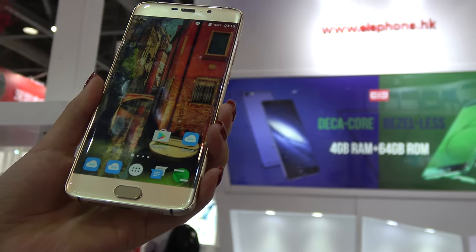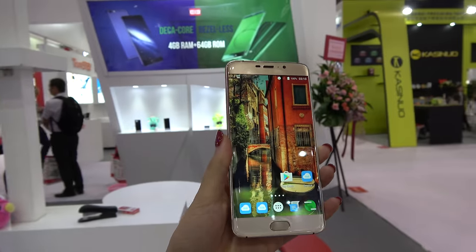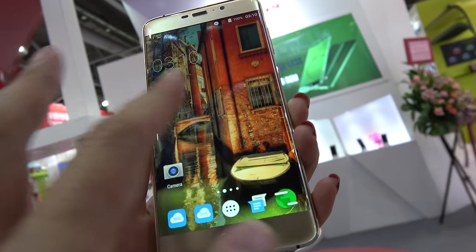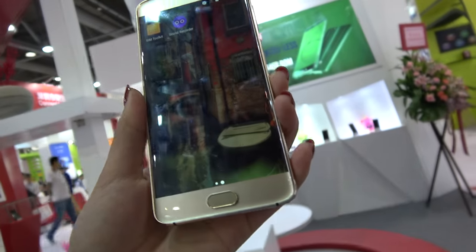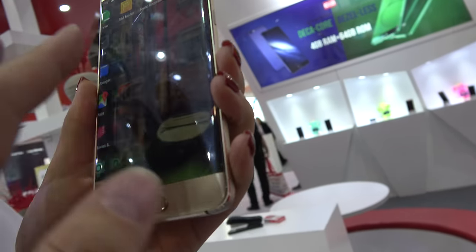We are at the Elephone booth and you have a Deca-core — this is the MediaTek Helio X20. It's the X20 with dual A72, quad A53, and quad A53 — the different cores making up the 10 cores.